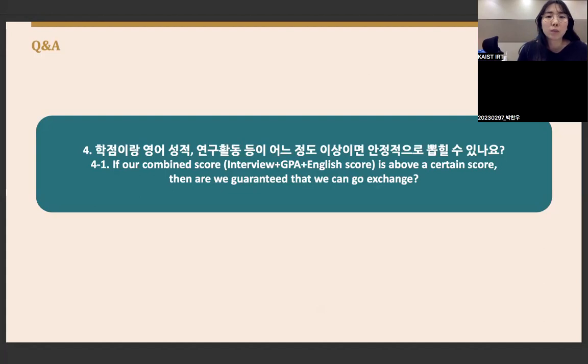There is no specific score that guarantees exchange acceptance. The higher your total score, the more likely you are to be assigned to the university you are applying for.